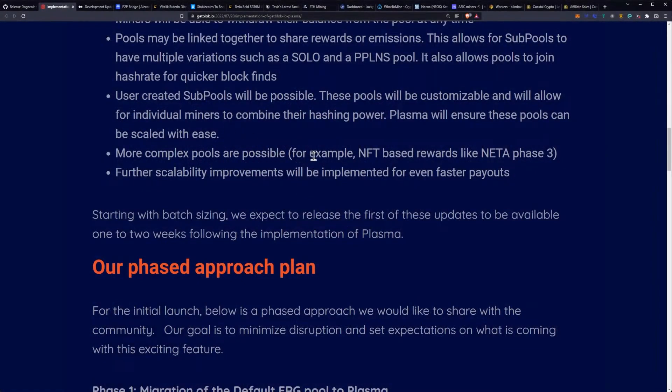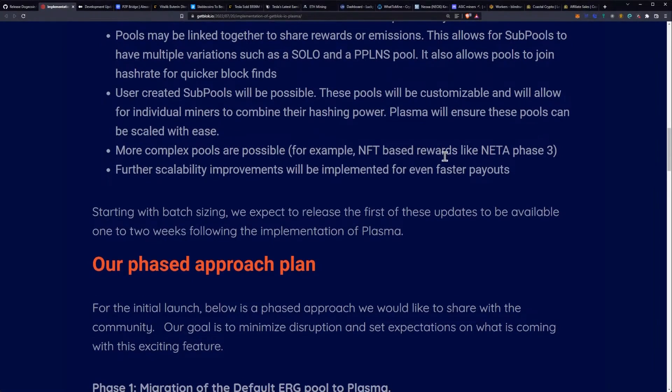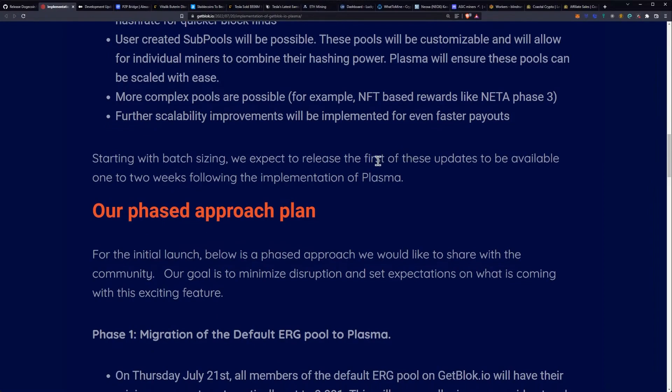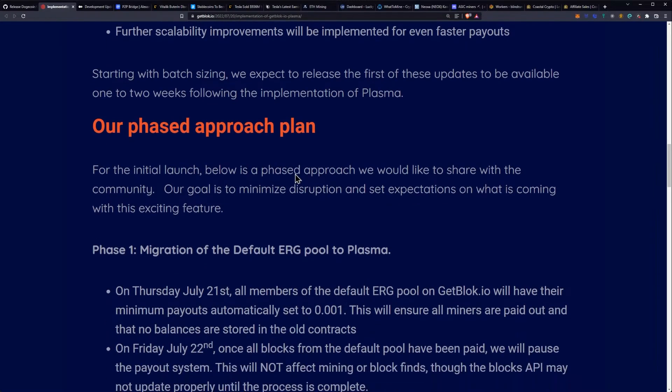More complex pools are possible — for example, NFT-based rewards like Aneta phase three, which we've been talking about as well. Further scalability improvements will be implemented for even faster payouts. Starting with batch sizing, they expect to release the first of these updates one to two weeks following the implementation of Plasma.